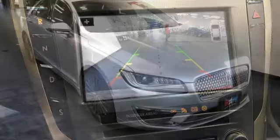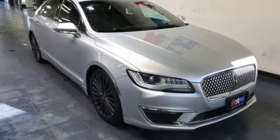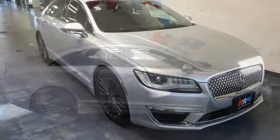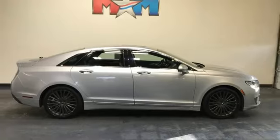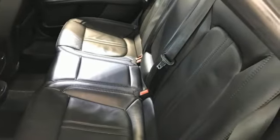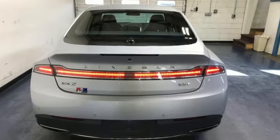Continuously controlled damping automatic with driver control suspension management. Bluetooth wireless audio streaming. Dual zone climate control. Adaptive suspension. Rear parking sensors. And intercooled turbo inline four-cylinder engine.